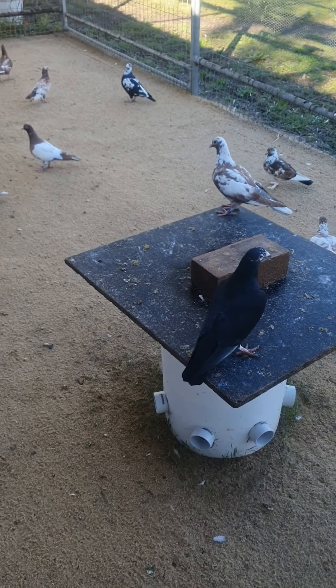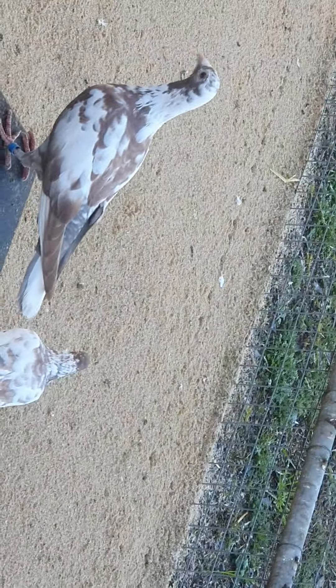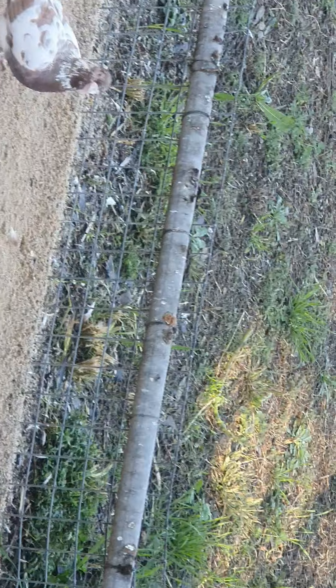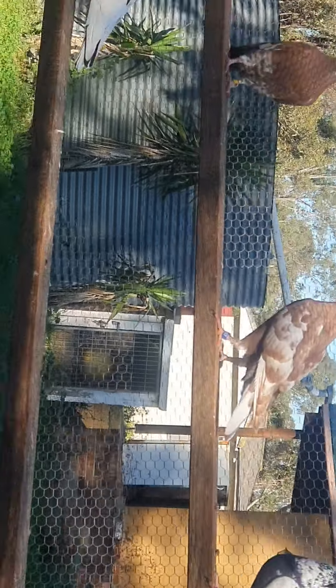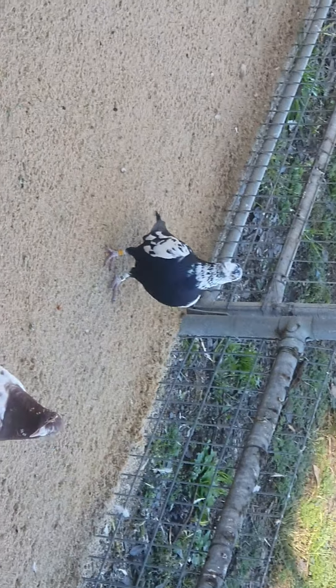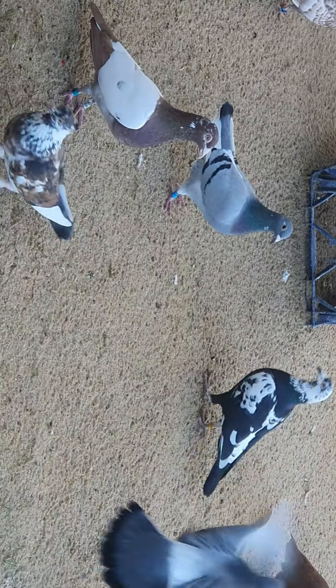As I promised you on my last video, I'll show you some of my Carnots and Tiger Grizzles. They're pretty beautiful birds. I love them — very nice birds. Anybody that's interested in Carnots and Tiger Grizzles, and some of my racing pigeons.